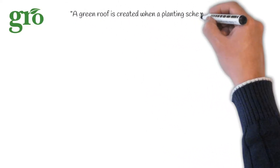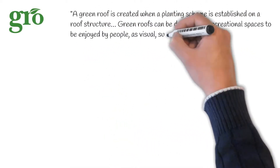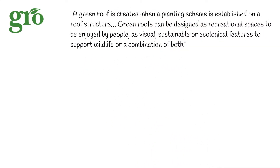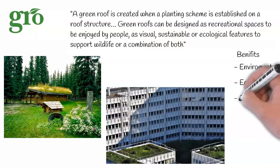The Green Roof Organization provides the following definition for green roofs: a green roof is created when a planting scheme is established on a roof structure. Green roofs can be designed as recreational spaces to be enjoyed by people, as visual, sustainable or ecological features to support wildlife, or a combination of both. Green roofs can turn a dull, grey urban area into a vibrant ecological landscape. The benefits they can provide are not only environmental, but also economic and social, as we'll discover later on in this video.